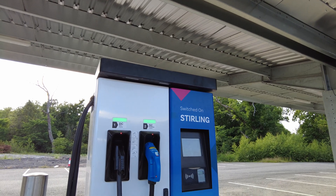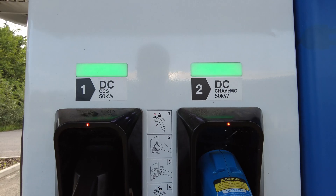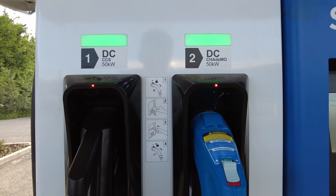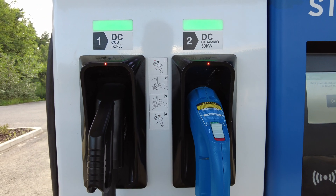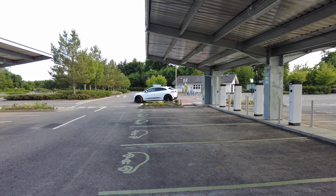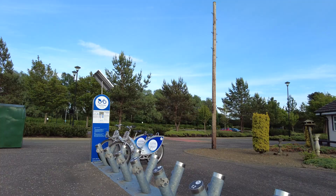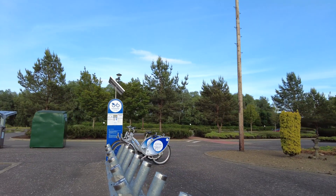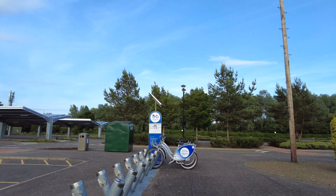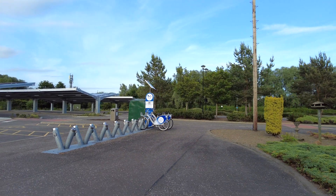A few drivers I chatted to felt disappointed that despite this being such a new installation, all the units are only 50kW. I do have to agree — in the age of e-trons, Model 3s, and ID4s, 50kW doesn't quite cut it. To complete the whole picture, given this is a park and ride, there are e-bikes and bus services available to continue your journey as well.